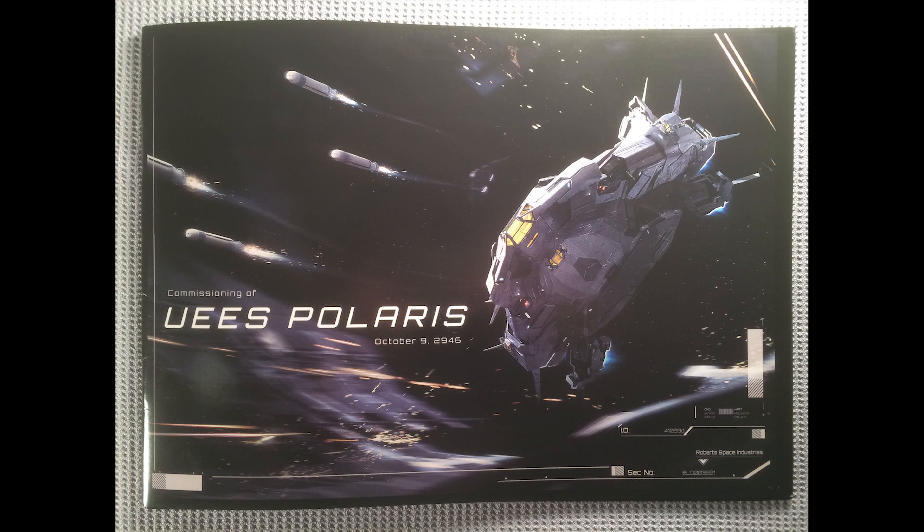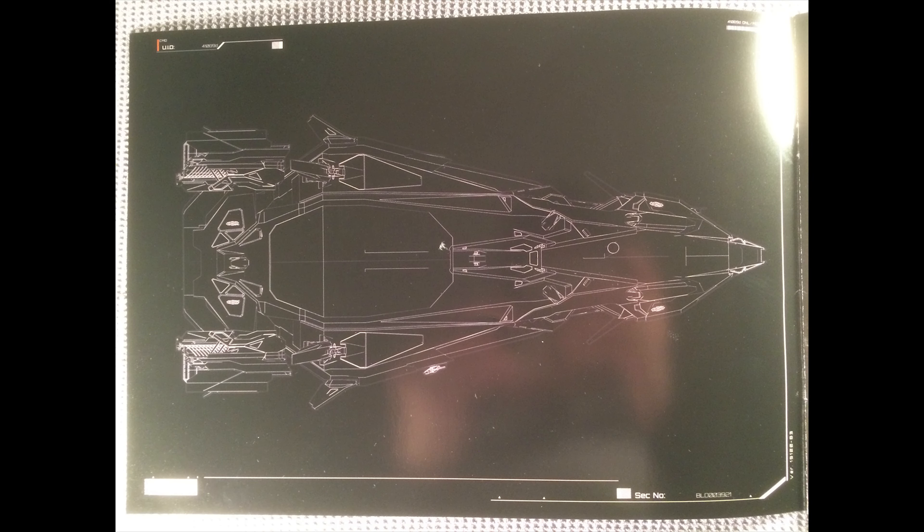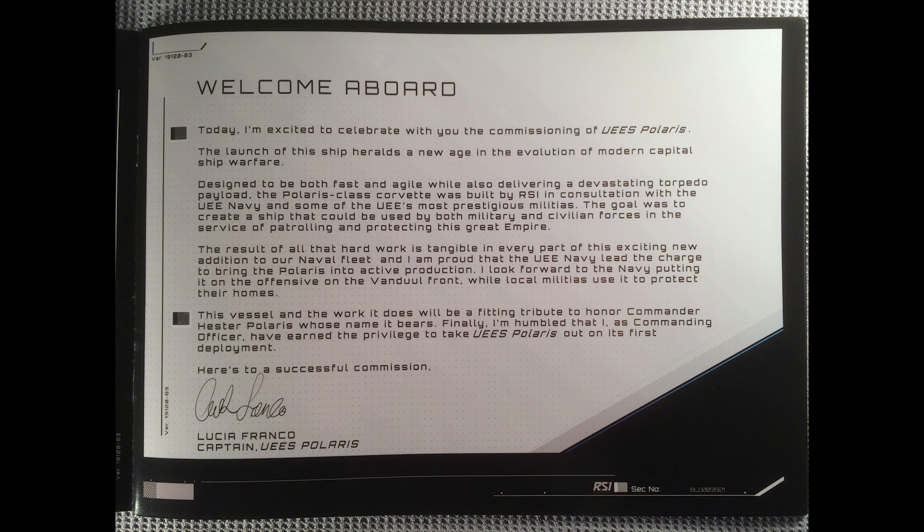First off, this cover is really amazing. I love the shots on it. And if we open this up, we have a nice, beautiful welcome aboard message from the captain of the UEES Polaris, Captain Lucia Franco. I will not be reading that, but you can definitely pause here if you want to read it.